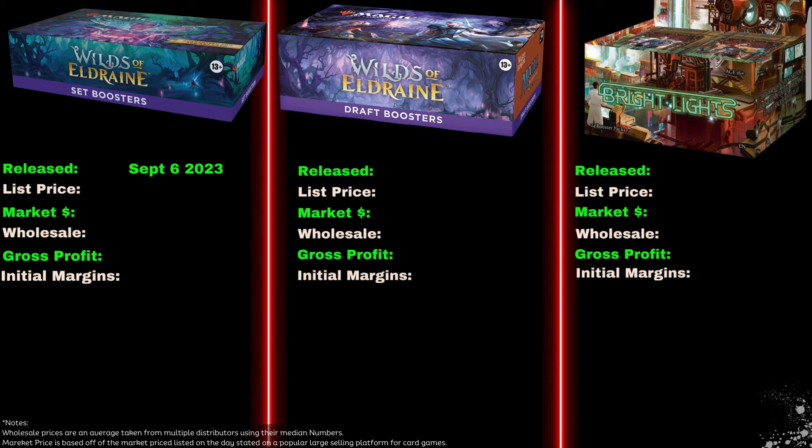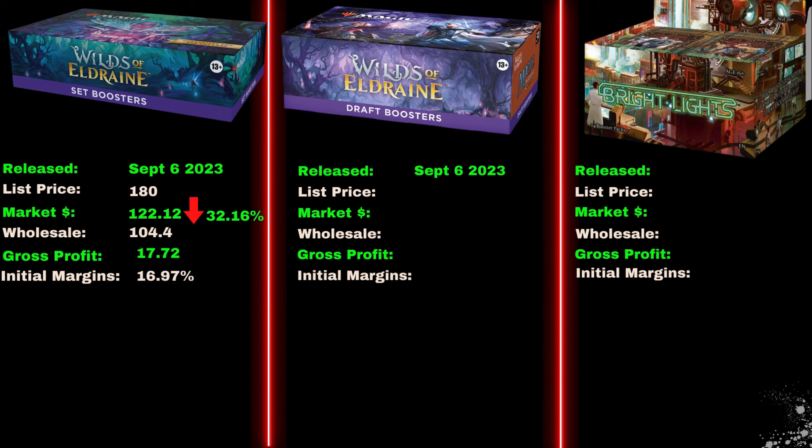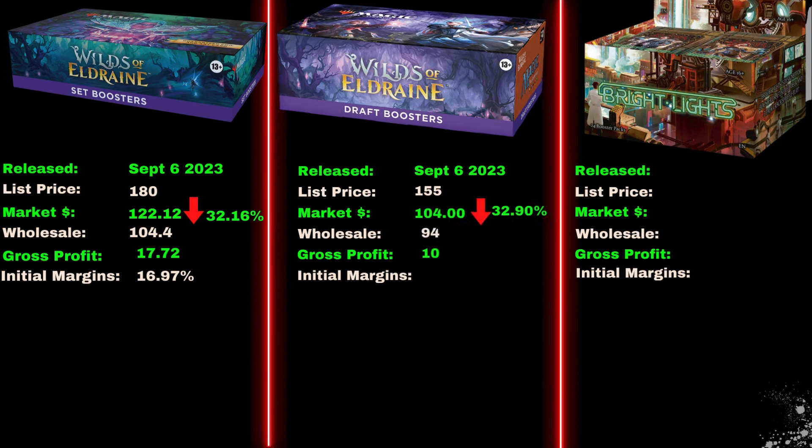The Wilds set box had a listed price of $180 and was $122 by launch — a 32.16% drop for a gross profit of $17.72 with an initial margin of 16.97%. The Wilds draft box had a listed price of $155 and was $104 by launch — a 32.9% drop for a gross profit of $10 with an initial margin of 10.64%.